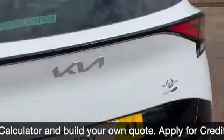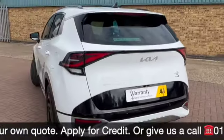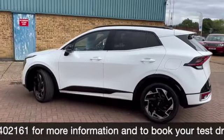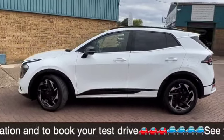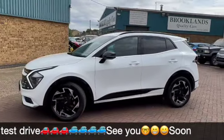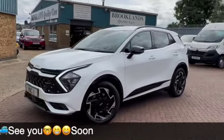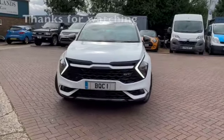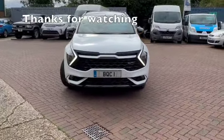We can do some fantastic finance options on this one including PCP deals. We can take your car in part exchange and settle any outstanding finance. If you have any questions or if you'd like to book a test drive, please give me a call on 01536 402161. And don't forget to check out our other videos on Facebook and on the website which is brooklandscars.com. Thanks for watching.